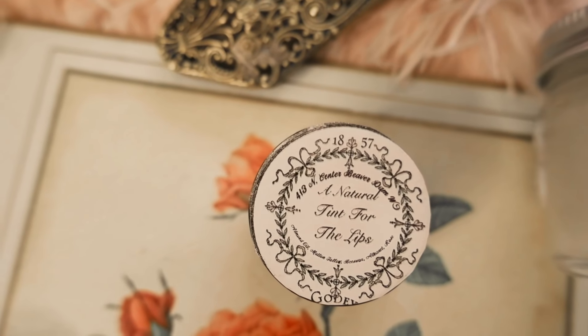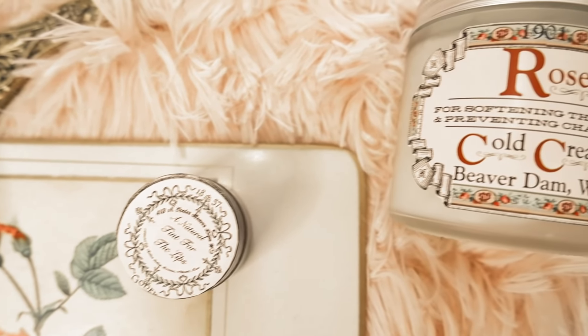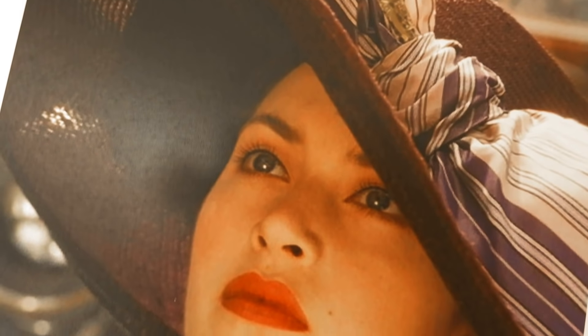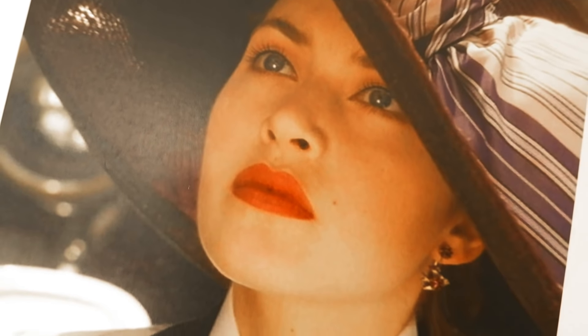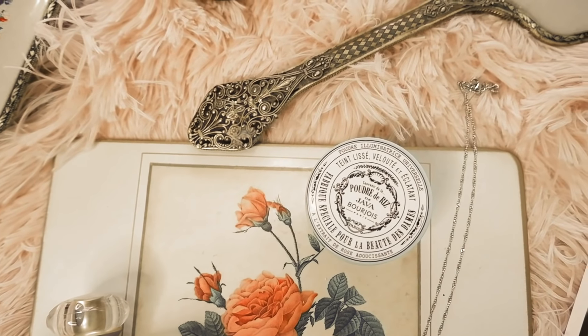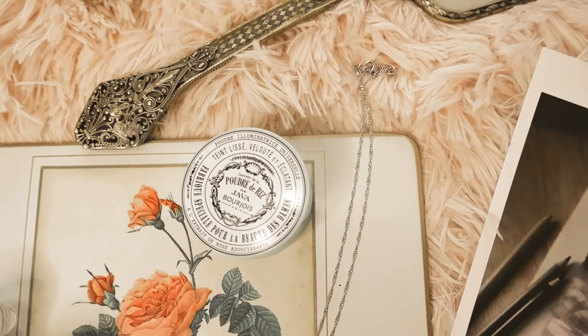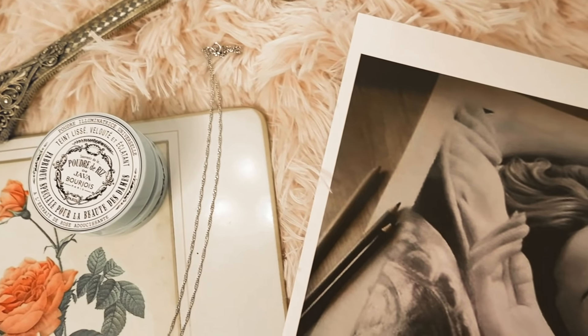I found a really beautiful tint for the lips from 1857 — a historically accurate lip tint you could picture Rose using for a subtle look, even at night. Then for a slight cheek tint, I use this Besame rouge apricot pot, which gives a nice little bit of color for the cheeks. I can picture Rose using that too.